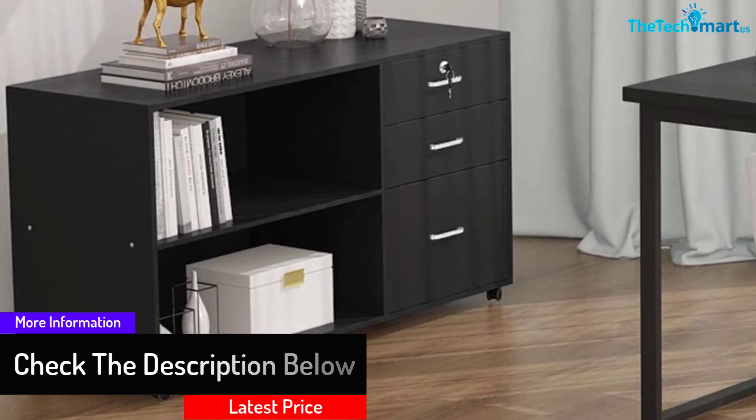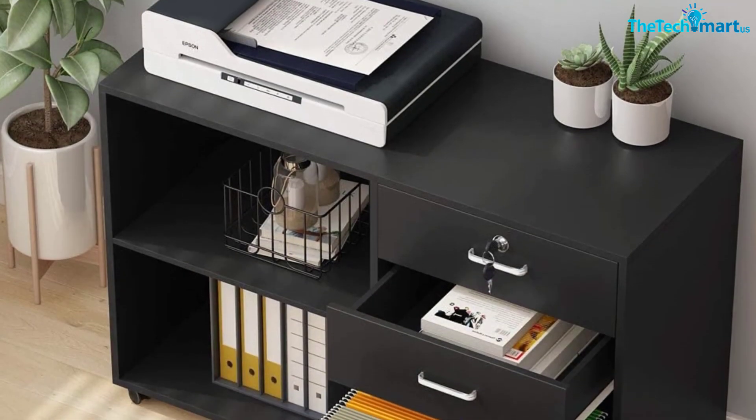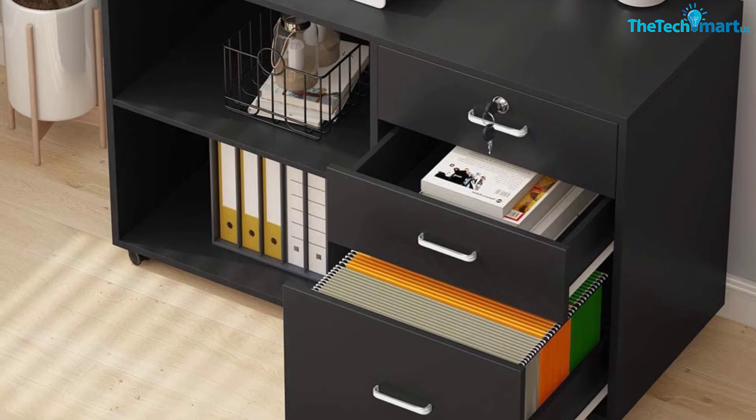In addition to all of that, this file cabinet comes with caster wheels. Redecorating your office won't be that difficult since you can wheel the cabinet out of your way.